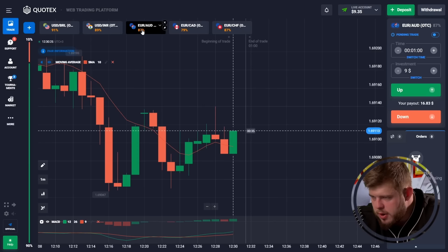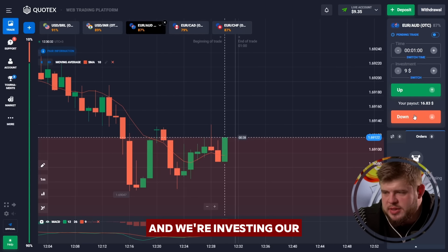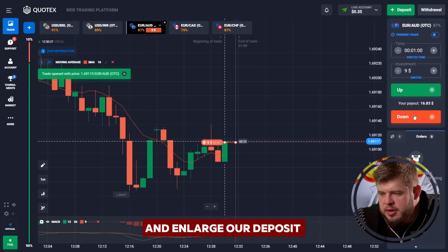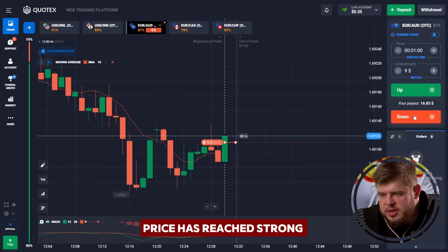Today, as always, we're using only a short time period — just one minute — and we're investing our whole deposit in each trade so that we can save our time and enlarge our deposit as fast as possible. Now I'm going to open the first sell position because, as you can see, the price has reached a strong level of resistance.